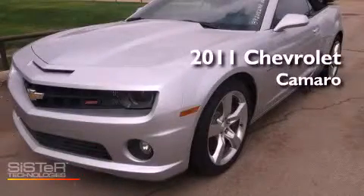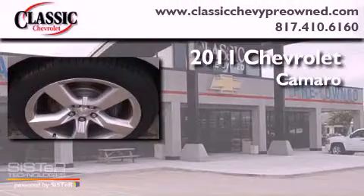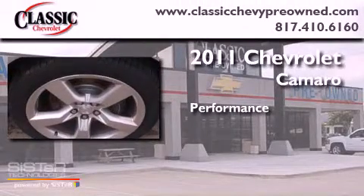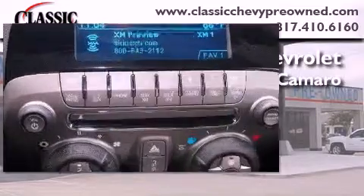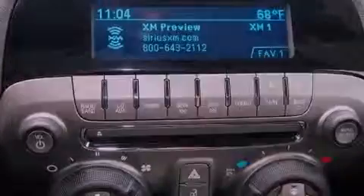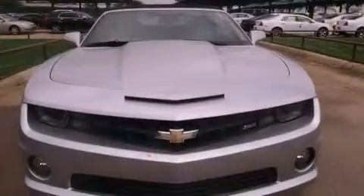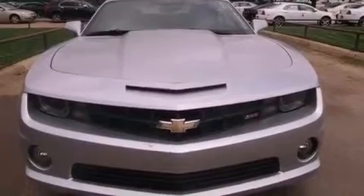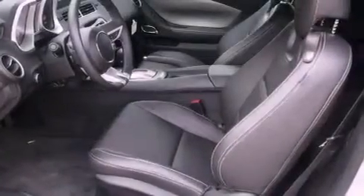This is a brand new 2011 Chevrolet Camaro. Its top features include a limited slip differential, a navigation system, Bluetooth cell phone integration, traction control and stability control systems, an 8-speaker stereo system, XM satellite radio, and big 20-inch wheels.